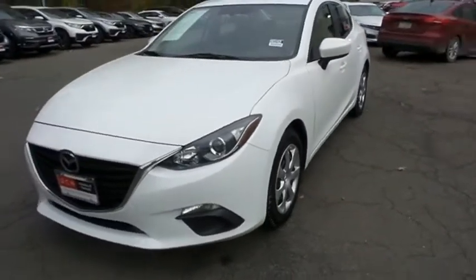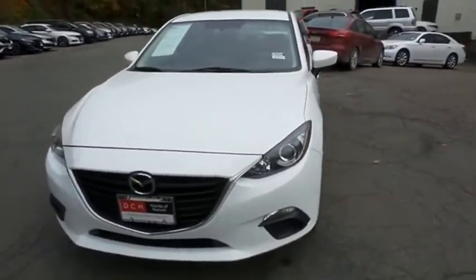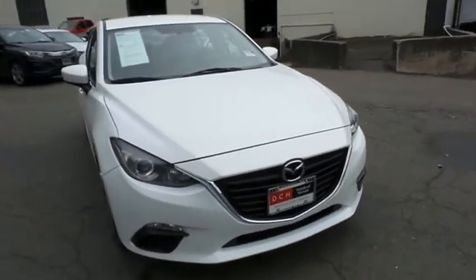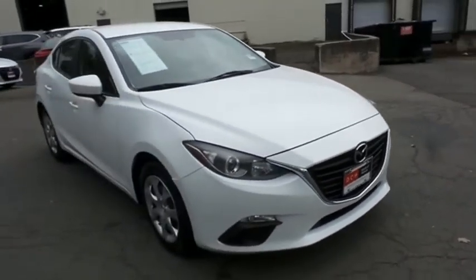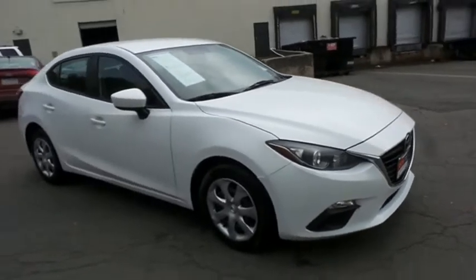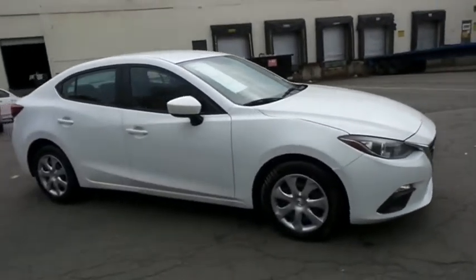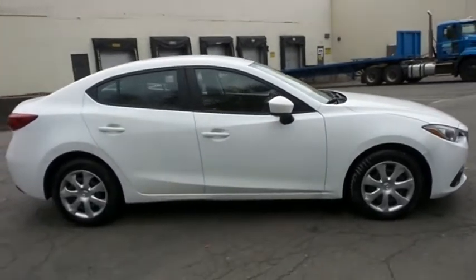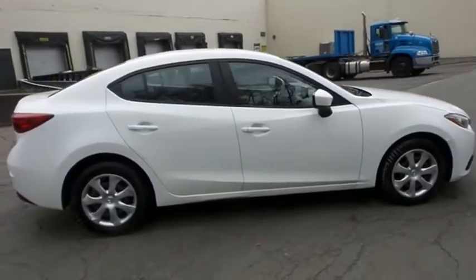Here we're taking a look at a gorgeous, extra clean 2016 DCH Economy pre-owned Mazda 3 Sport, finished in snowflake white pearl paint with black cloth seats, powered by a 2-liter 4-cylinder engine and a 6-speed automatic transmission, equipped with 16-inch wheels with full deluxe covers.